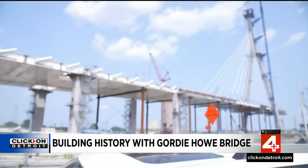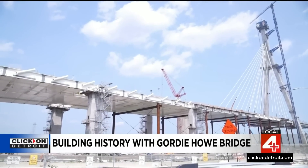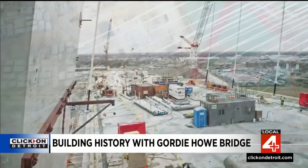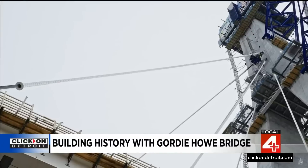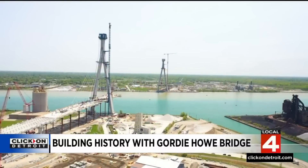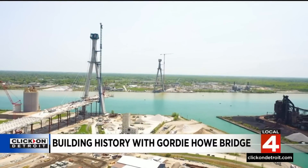The Gordie Howe Bridge will have six lanes of traffic, three going each way. But if all of this looks wider than that, you'd be right. The Gordie Howe has a unique feature many may want to use to test their fear of heights — both bikes and pedestrians will be able to cross, going to two separate entrances: one on the Canadian side, one on the Detroit side. And most importantly, it's going to be toll-free.